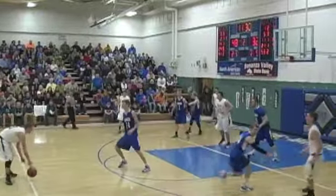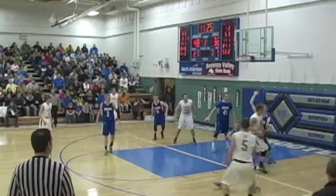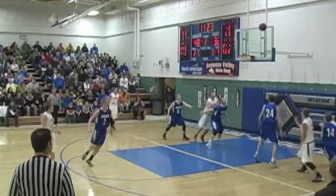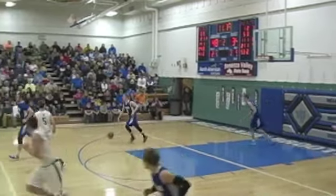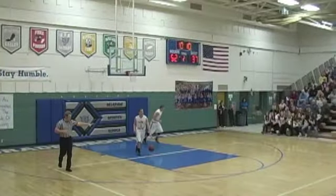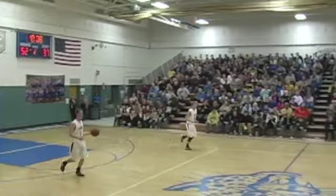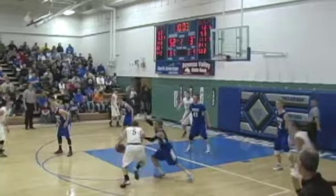Fredericks stopping his dribble, nearly turned it over but has control now. Working on Borgarding. Penetrates down, stopping, fades away, puts up a shot — and good! Wow! That was a difficult shot for Jay Fredericks but he made it over the 6-7 Billy Borgarding. He held up his dribble, made it look like he was going to hand the ball over. The defense rotated over and he had a clear lane into the basket.